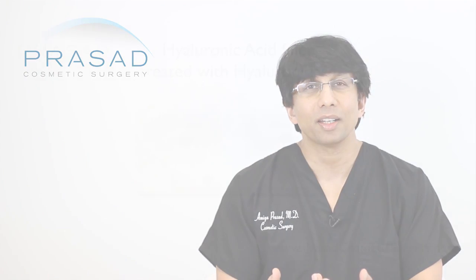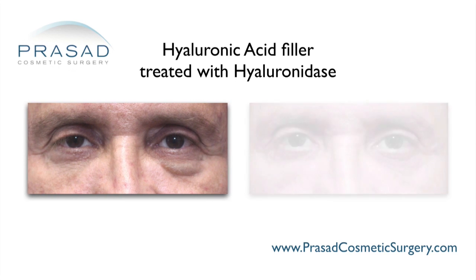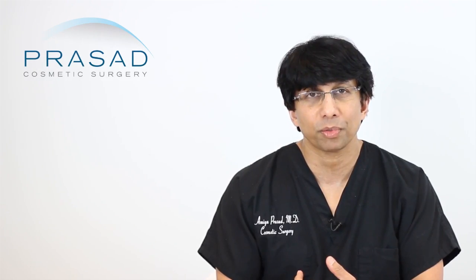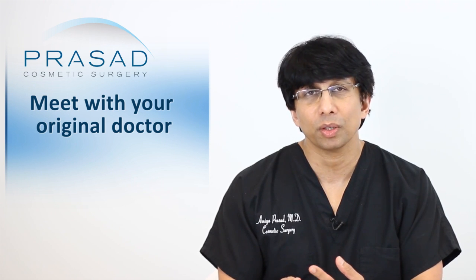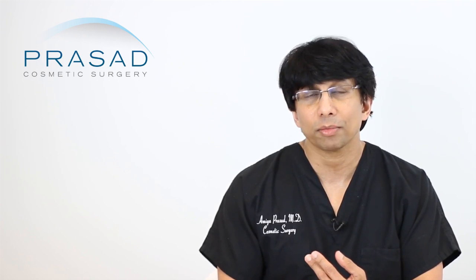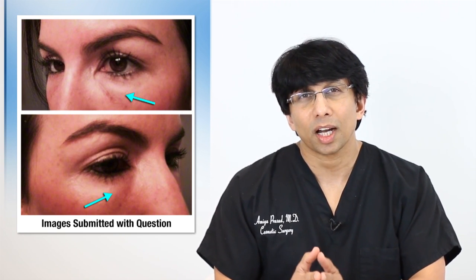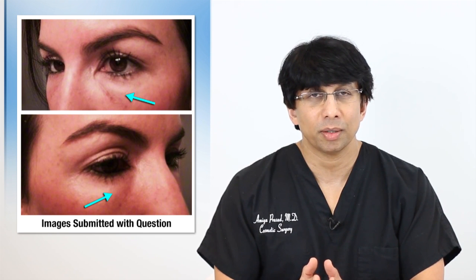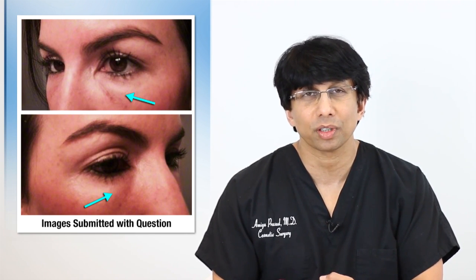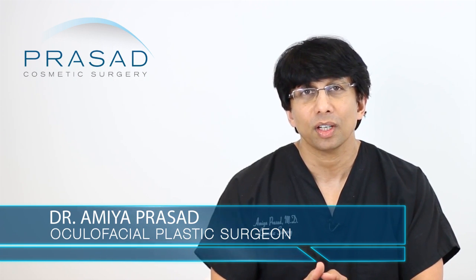This is one of the advantages of a hyaluronic acid filler — it is dissolvable. I would recommend that you go back to the doctor who performed this procedure. There could be a history of sinusitis, sinus infection, or a dental procedure within the timeframe of your experience. In the end, it makes sense to treat the possible causes and be followed closely. This is something you don't want to sit and wait on — take care of it as soon as possible.